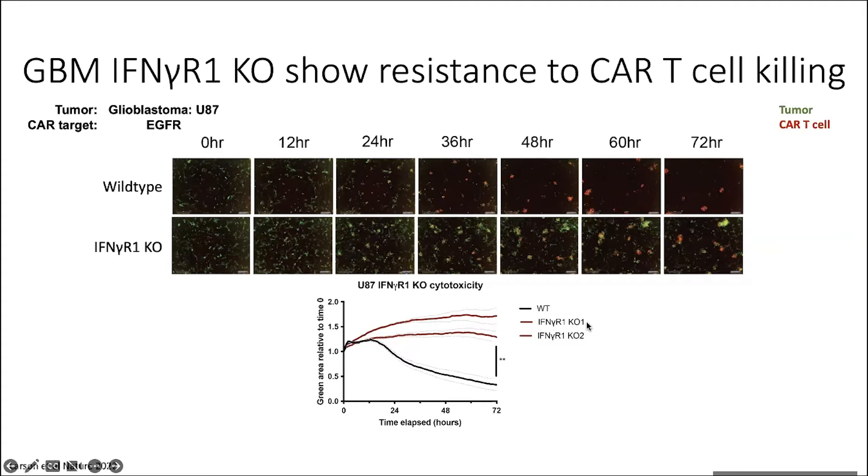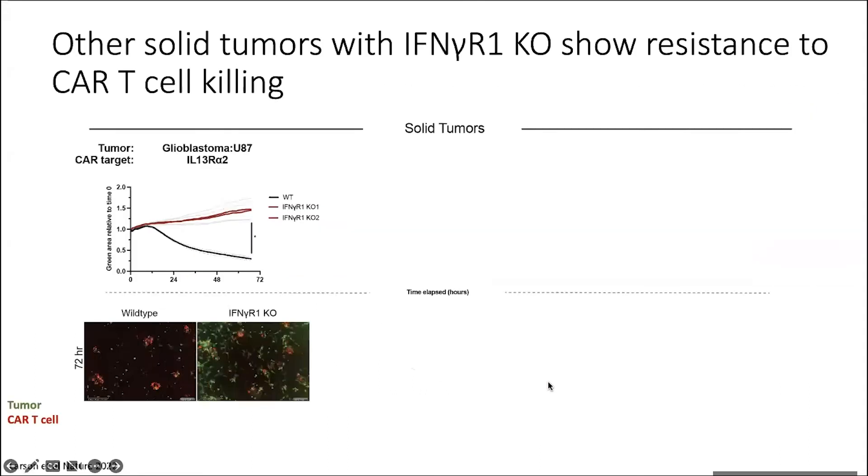We conducted all of our experiments with two gene knockouts using different guides for each of our cell lines, just to ensure this wasn't due to off-target effects. What we see consistently is that while wild type cells are killed over 72 hours, the interferon gamma receptor one knockouts are killed to some degree but have significant resistance to the CAR T cells' ability to kill.